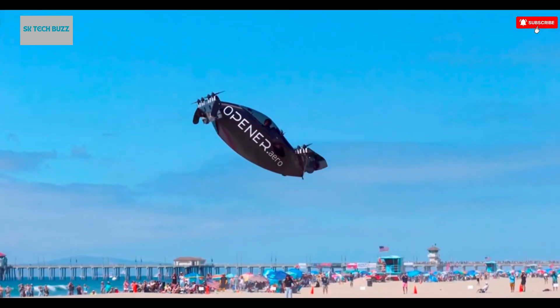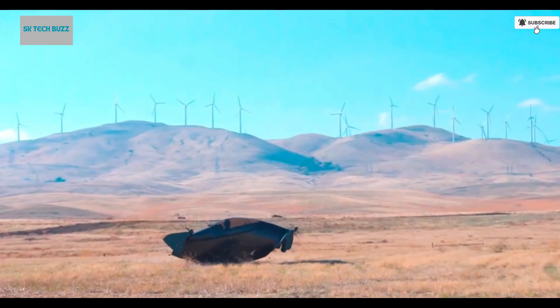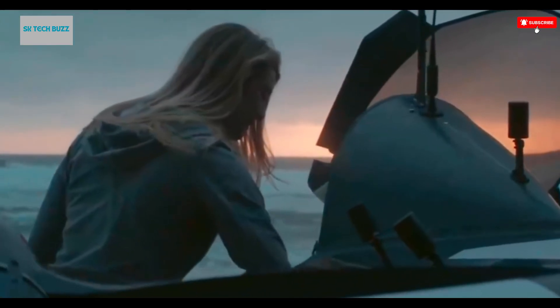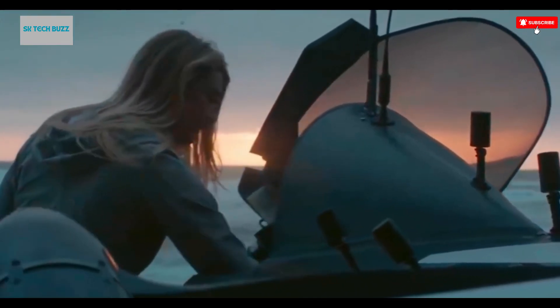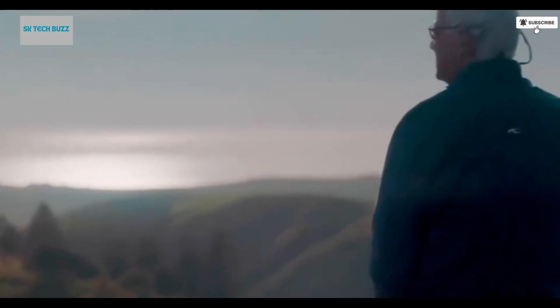Not only does the Blackfly promote zero-emission flight, but it also pushes the boundaries of how individuals can commute and explore, opening the skies to a new generation of eco-conscious travelers seeking autonomy and innovation in their journeys.